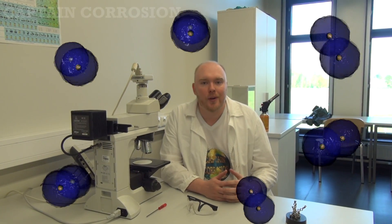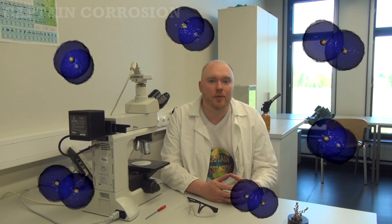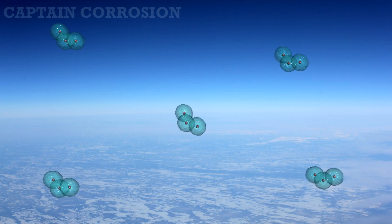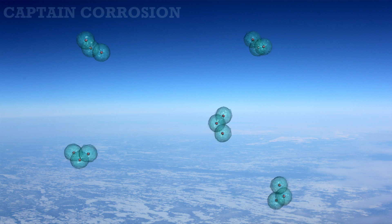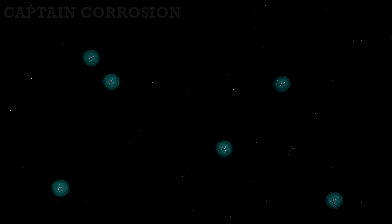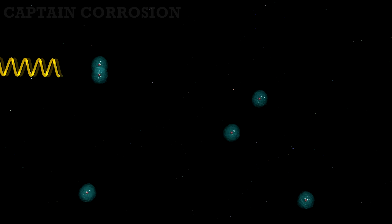Oxygen normally comes in three forms. Here on planet Earth we breathe oxygen that consists of two oxygen atoms. High up in the stratosphere we have ozone that consists of three atoms. Even further away from the Earth, however, we find mostly only atomic oxygen.